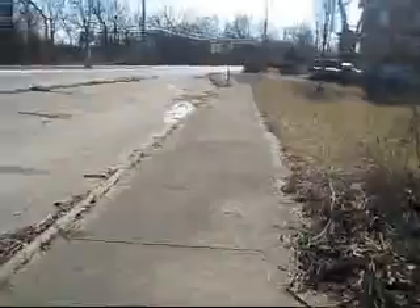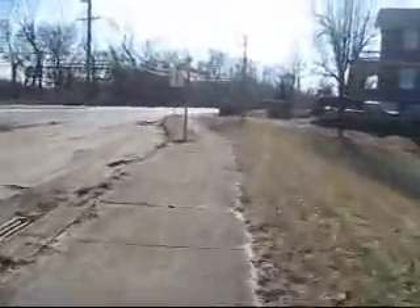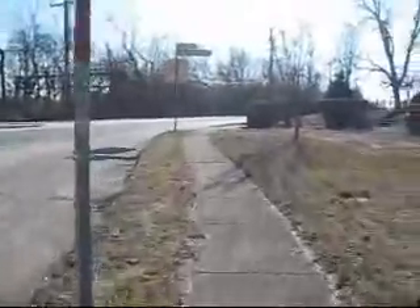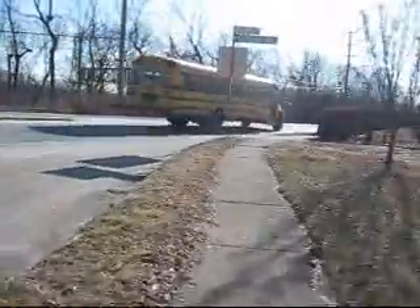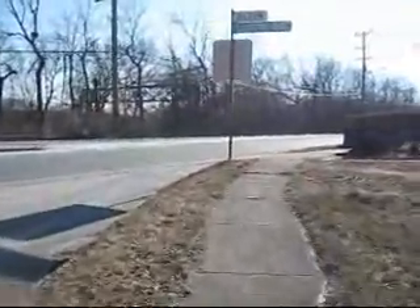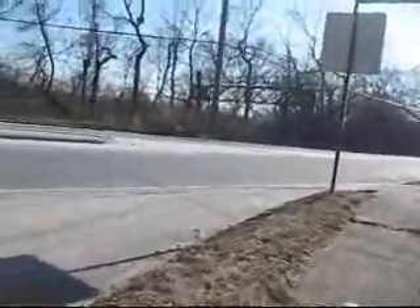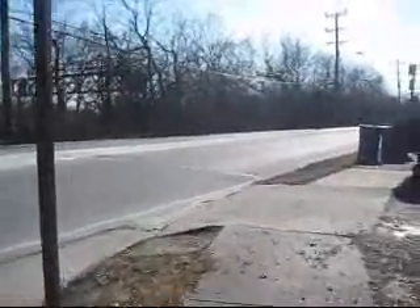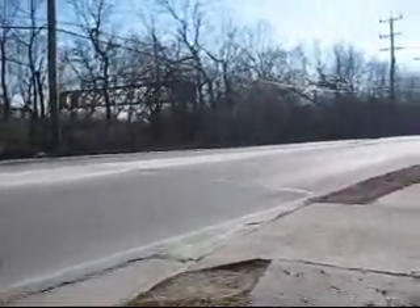I bet the street view doesn't have that. I don't know. So you've got that. Okay, now we're back on Eastern Avenue.